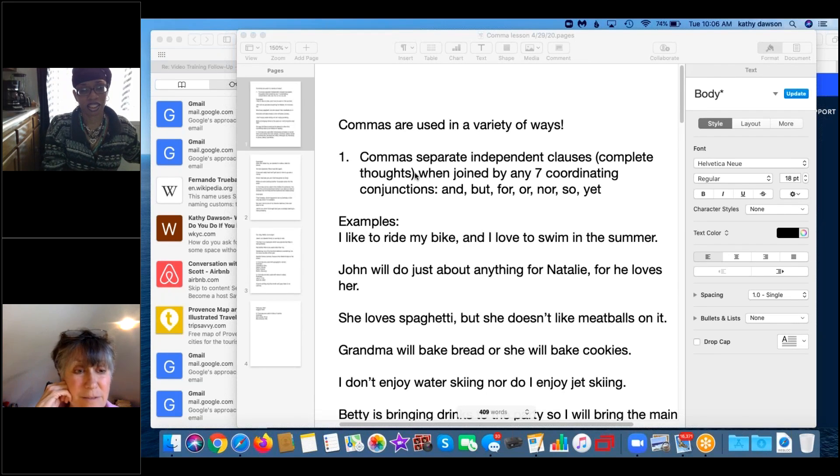Commas are used in a variety of ways when writing and reading. We're going to go through six different ways to use commas — not all the ways, but six good ones. One way: commas separate independent clauses, which are complete thoughts, when joined by coordinating conjunctions. There are seven of these little words, and we must always put a comma after the first complete thought, before the conjunction.